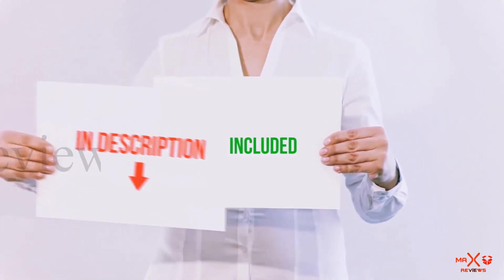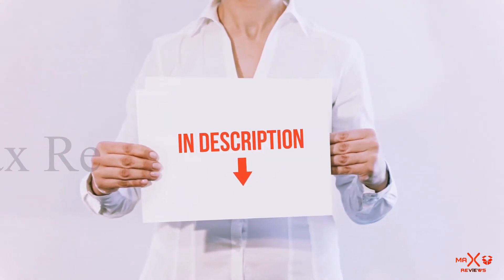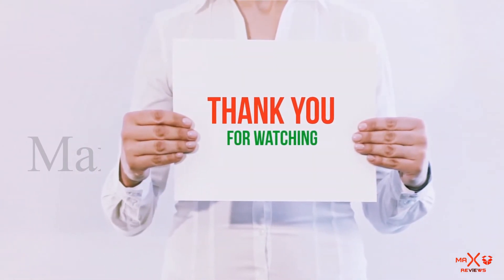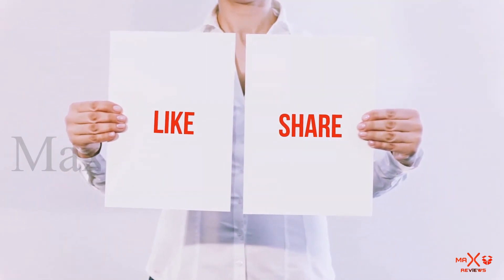All of these items are available on Amazon — I've included all the links in the description where you can check them out for more information and the latest price. Thank you for watching. If you liked this video, please hit the like button below, share it with your friends, and be sure to subscribe.